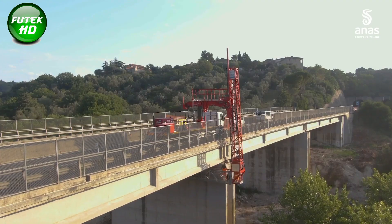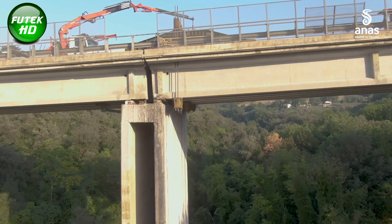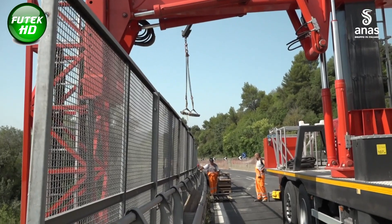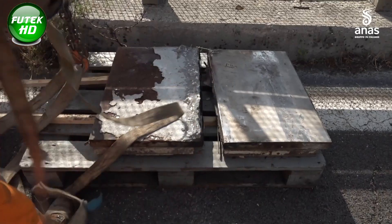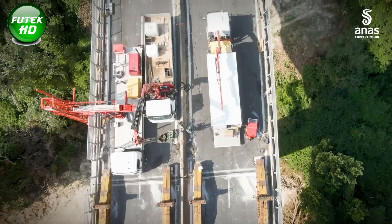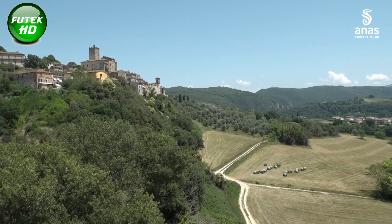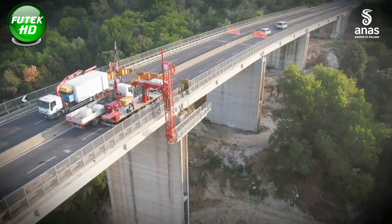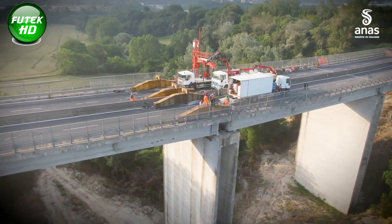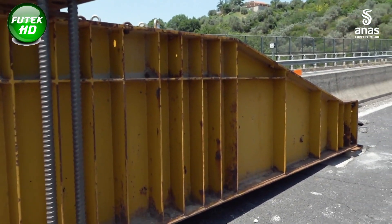The need for restoration became apparent during a routine structural inspection conducted beneath the viaduct. Engineers identified an alarming structural issue: the top of Pier 3 had shifted, indicating a rotation that could compromise the bridge's stability. Recognizing the urgency, the project team devised a creative solution aimed at restoring the vertical alignment of the pier without requiring the removal of the entire deck. Engineers developed a plan using rigid beams to link the two bridge decks and installed sliding hydraulic jacks to gradually push the tilted pier back into alignment, ensuring both safety and durability.